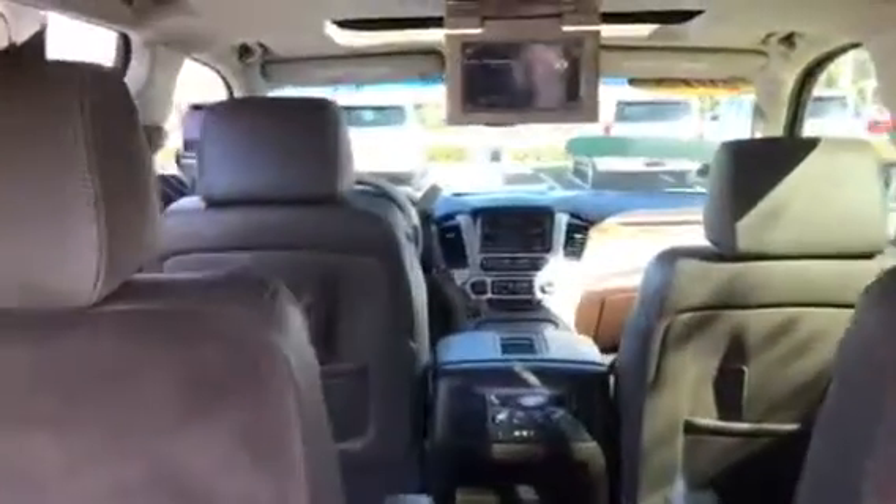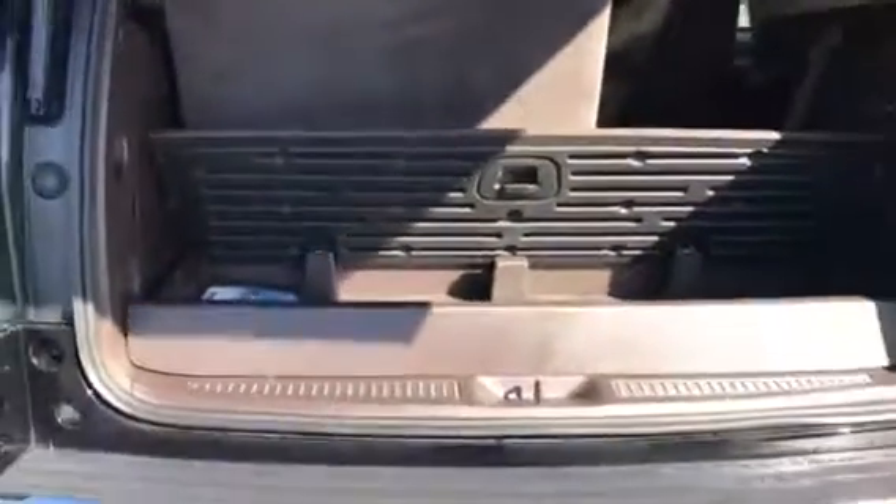Power folding seats — at the push of a button, these go down. Very easy. You'll have a nice flush surface to work with. Some small cargo space here, and your power tailgate.